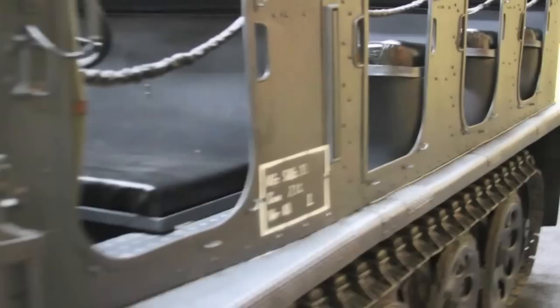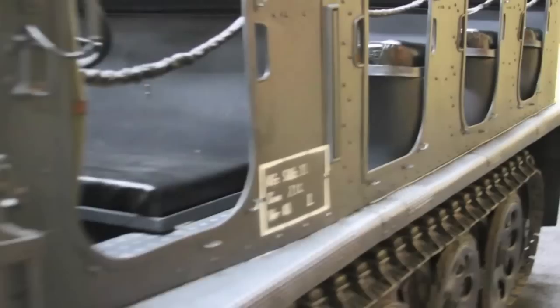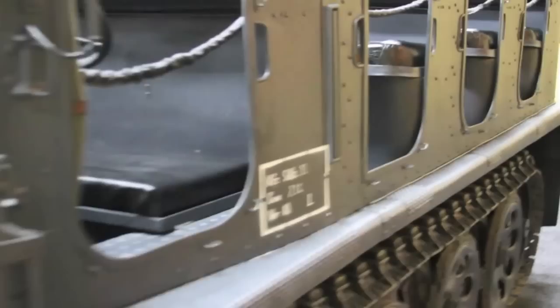This is an amazing piece of German history, World War II history, and Automobilia history.